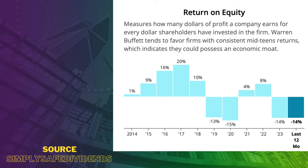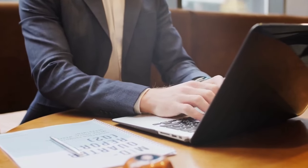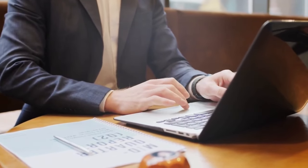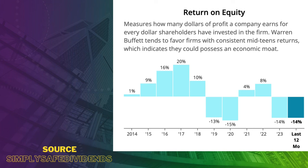ROE is typically calculated by dividing a REIT's net income by its shareholders' equity. This metric provides insight into how effectively the REIT is generating profits relative to the equity invested by shareholders. REITs often aim to provide attractive returns to shareholders through dividends, so ROE is an important metric for investors to evaluate. For the case of Cherry Hill, this rate keeps bouncing up and down through the years — it was a negative 14% for the last year.